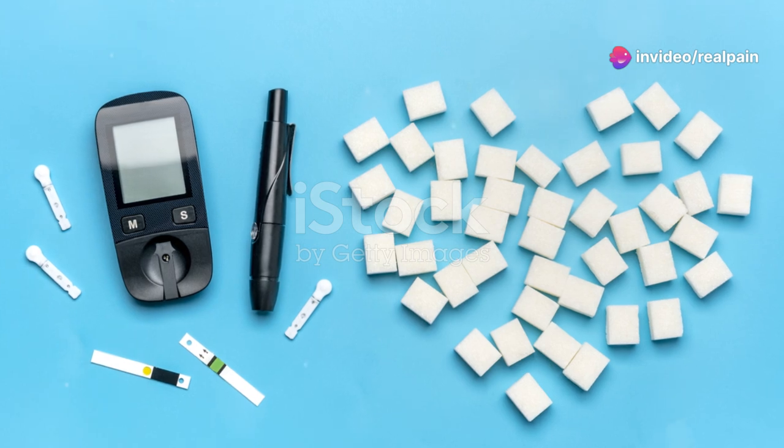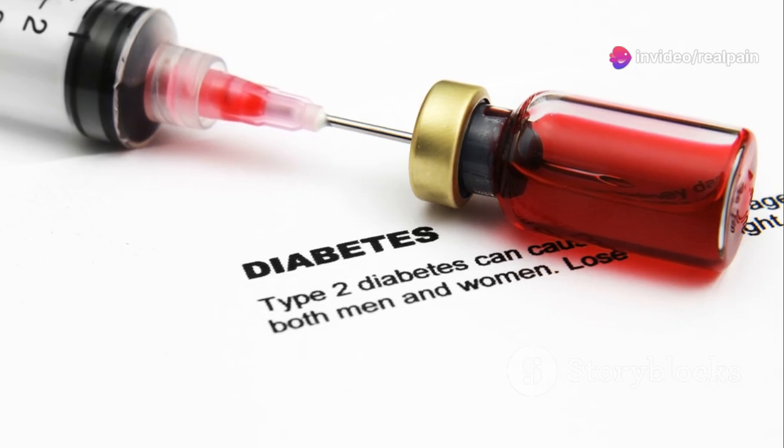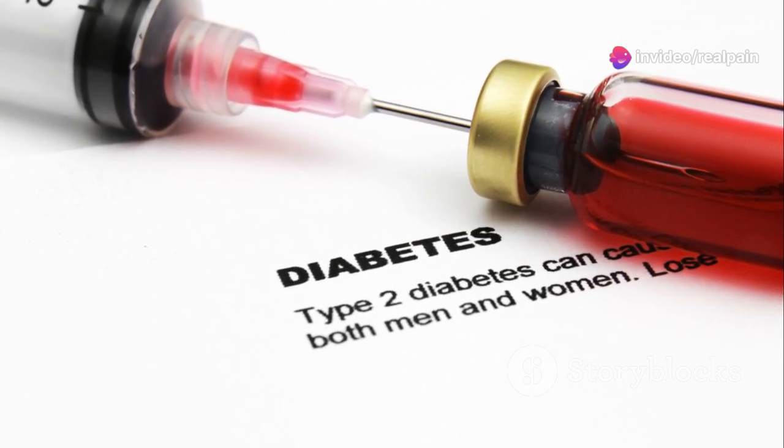Ozempic is a medication that helps control blood sugar. It is used for adults with type 2 diabetes, and also for weight loss in adults who are obese or overweight. Ozempic is a brand name for semaglutide, which is a glucagon-like peptide-1, or GLP-1, receptor agonist.